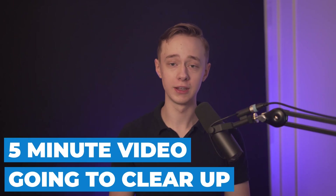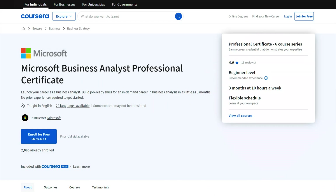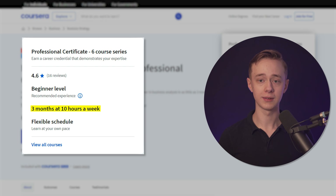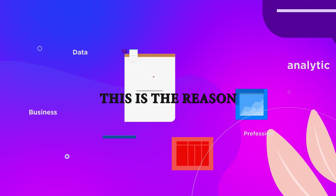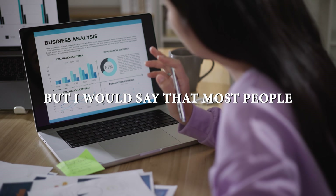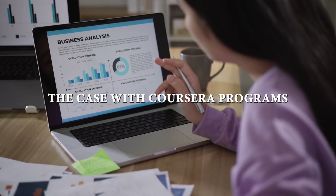So it's a five-minute video and I'm just going to clear up everything about this certificate. We're going to begin with a summary and then get into all the details. It is a beginner level course at three months at 10 hours a week, meaning the course material is estimated to take around 120 hours to complete. Most people can probably complete this faster, as is usually the case with Coursera programs.